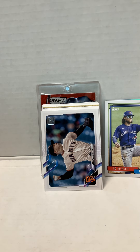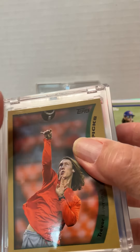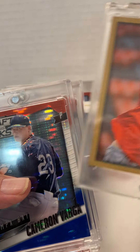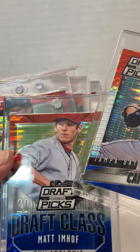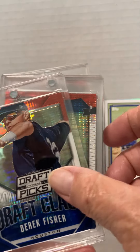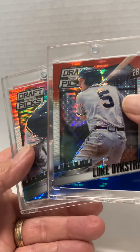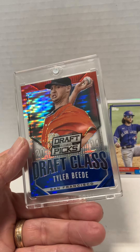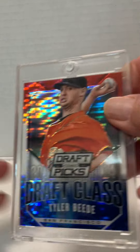Just to give you an idea of what I end up with out of these — this is what I've gotten so far out of those boxes. You've got a Wander Franco, I've got two of these. There's the yellow and black box, which has just Trevor Lawrence cards in it. And I've got the draft picks: Cameron Varga, Matt Emhoff, Derek Fisher, Austin Gomber, Dustin DeMoth, Austin Cusino, Luke Dykstra — related I'm sure to Lenny Dykstra — Jordan Swartz, and Tyler Bede. So that's what we've gotten so far out of these boxes. A lot of draft picks from Panini draft picks.